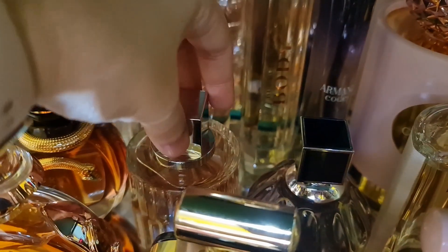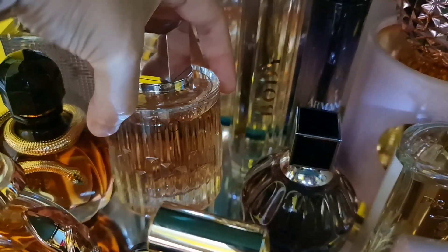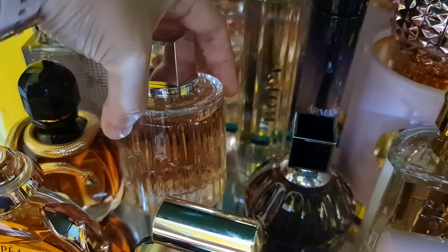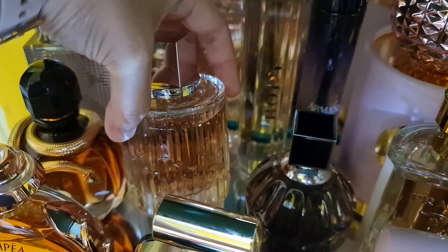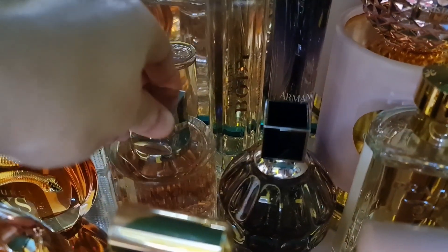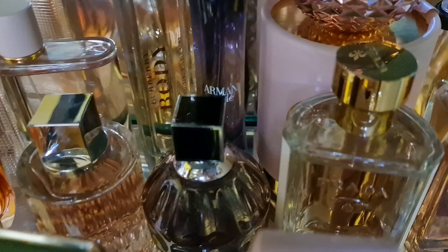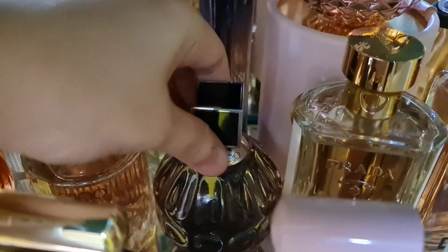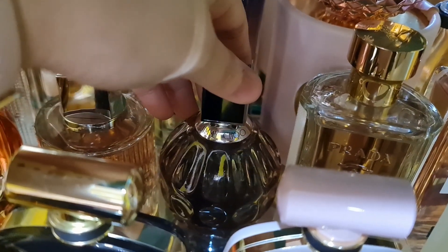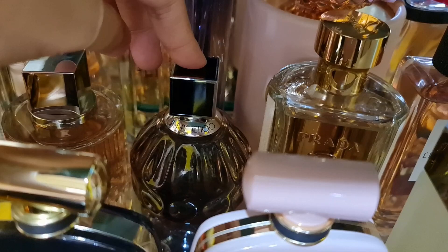Now I have two from Jimmy Choo. The Jimmy Choo Illicit is a citrus white floral sweet perfume with honey, caramel, and a ginger note. The ginger keeps it from being too sweet and makes it feel fresh. Then the original Jimmy Choo by Jimmy Choo — I love this one. The projection and sillage are very strong and beautiful. It's a fruity sweet woody and patchouli scent with a toffee note.